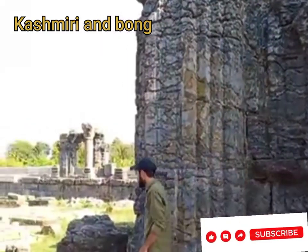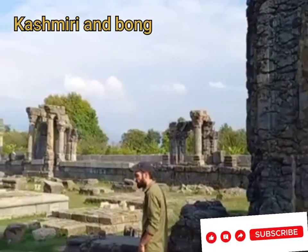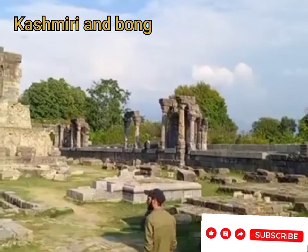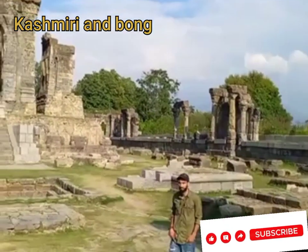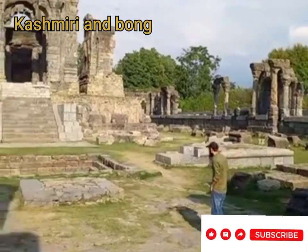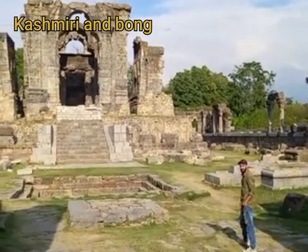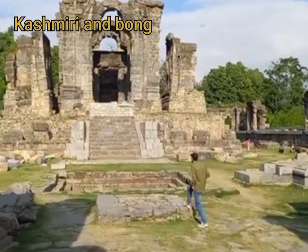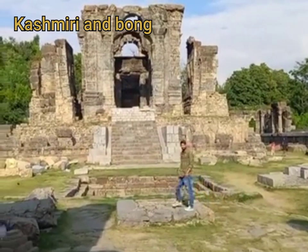This beautiful temple, the Matan Sun Temple, also known as Pando Loudin, is a Hindu temple dedicated to Surya and built during the 18th century. Another great thing about this temple is that it was built on top of a plateau from where one can view the whole of the Kashmir Valley.